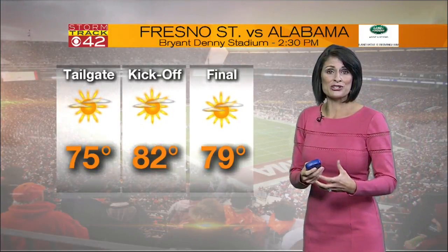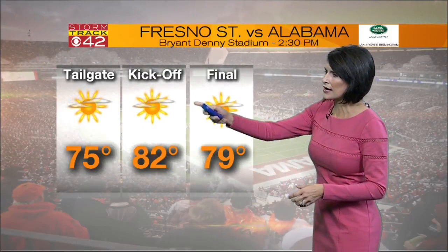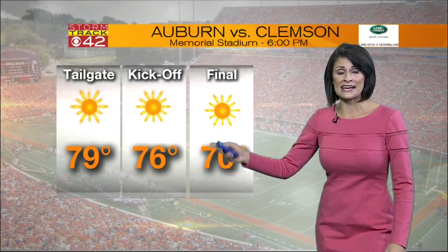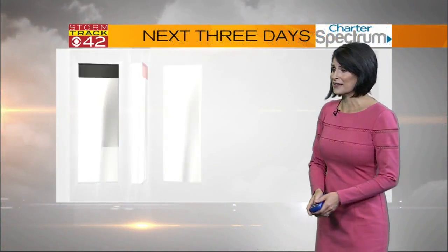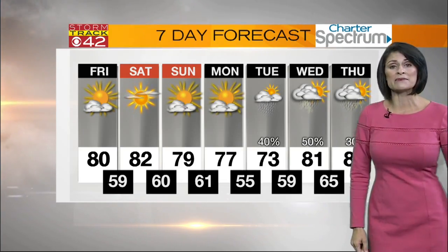I think the biggest impact is traffic. Seeing lots of images on Twitter and social media of people just in complete gridlock. 82 degrees for Fresno State versus Alabama in Tuscaloosa — no rain to worry about there. Even Auburn fans in South Carolina, just be ready for some slow travels. Temperatures will be in the mid-70s and sunshine fills the sky in Clemson. We stay dry through Monday, but Irma could bring us some rain by the middle of next week.